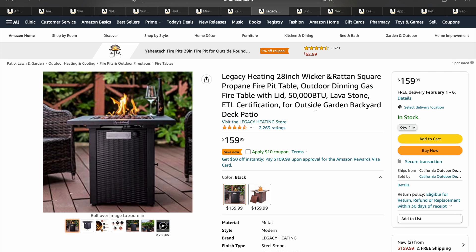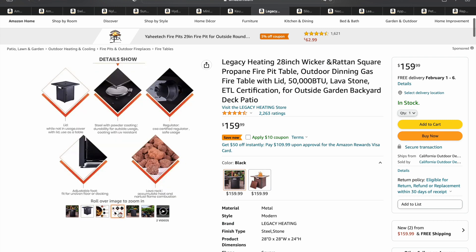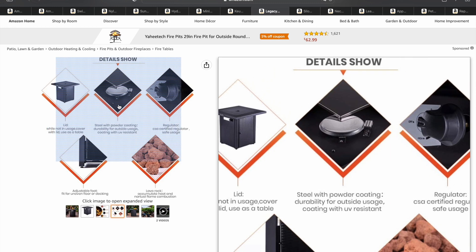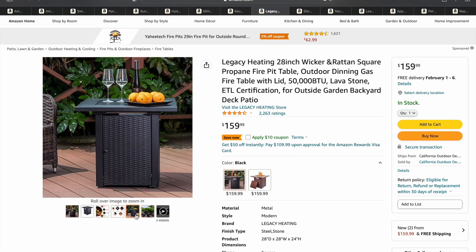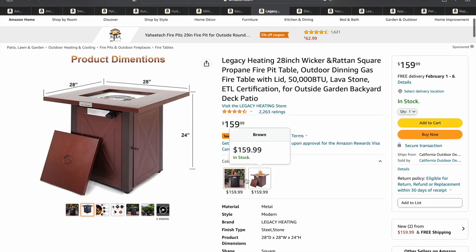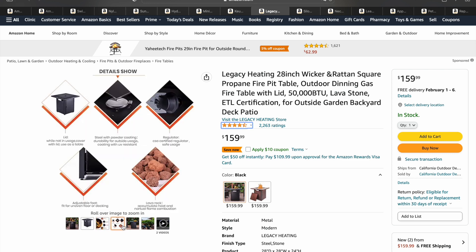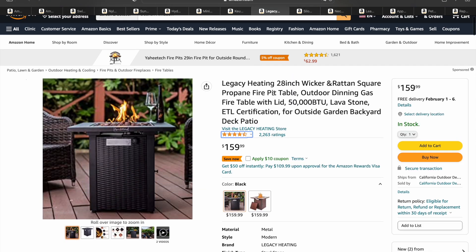Next, we've got the Legacy Heating 28-inch square propane fire pit table. This is something you want to sit out on your patio. It comes with lava rock and also a lid so when you're not using it, you don't have to worry about it getting dirty on the inside. And then you have your regulated heat knob. Definitely something to start thinking about as we move into warmer weather in the spring. It comes in two different colors and people really love it for the heat it puts out and its looks and size.